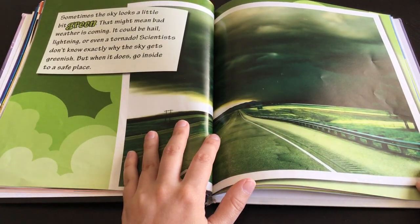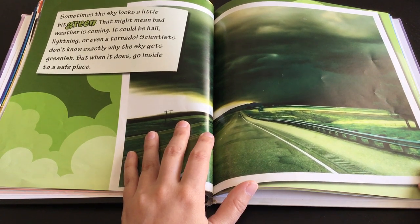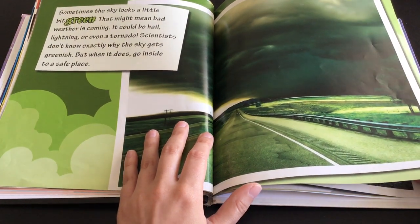Sometimes the sky looks a little bit green. That might mean bad weather is coming. It could be hail, lightning, or even a tornado. Scientists don't know exactly why the sky gets greenish, but when it does, go inside to a safe place.